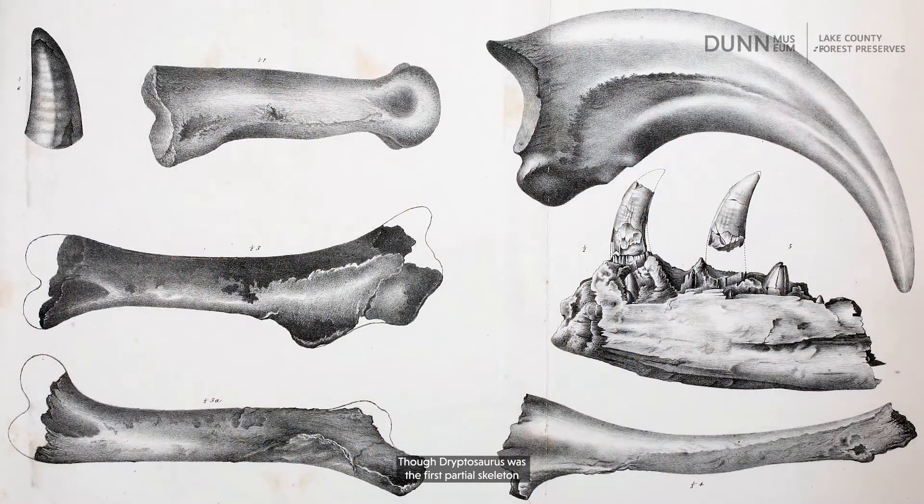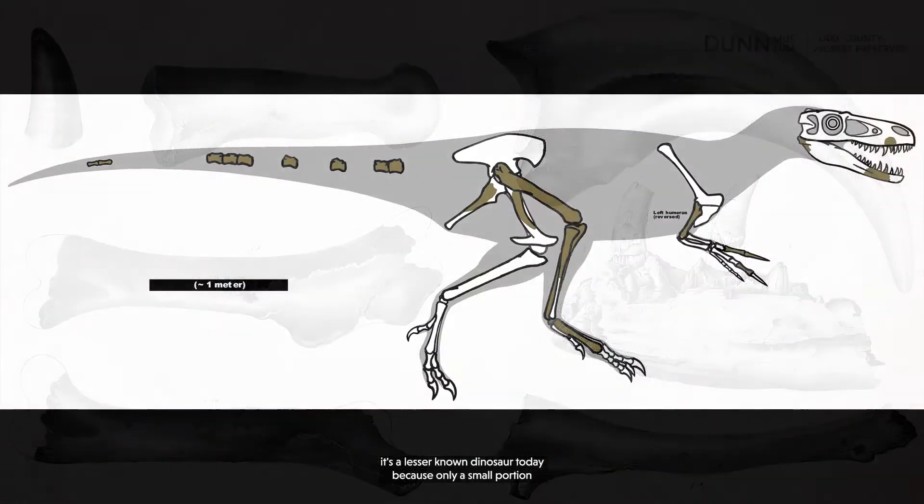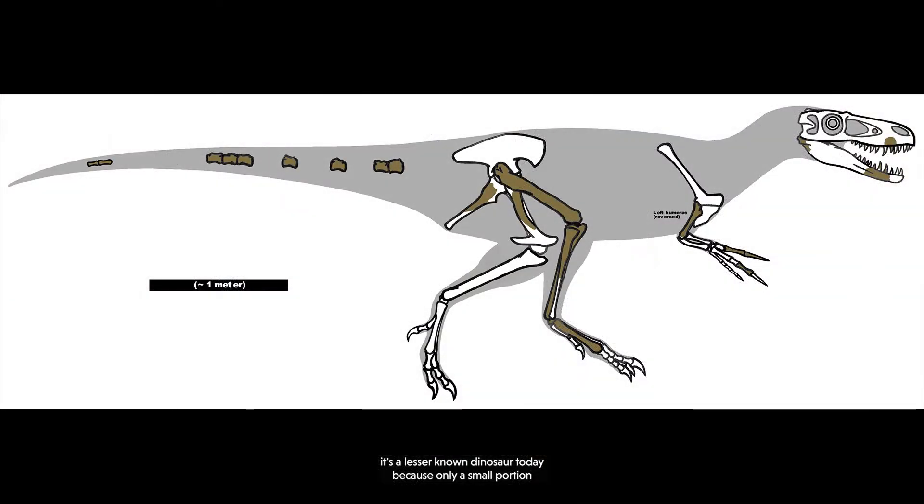Cope originally named this dinosaur Lelaps aguilunguis without realizing that Lelaps had already been applied to a type of mite. Interestingly, Cope's rival, American paleontologist O.C. Marsh, ultimately named it Dryptosaurus in 1877. Though Dryptosaurus was the first partial skeleton of a predatory dinosaur ever found in the United States, it's a lesser-known dinosaur today because only a small portion of the overall body has actually been found.